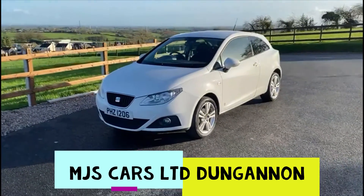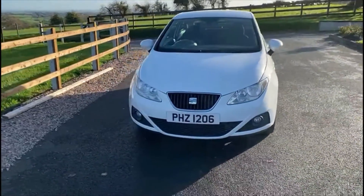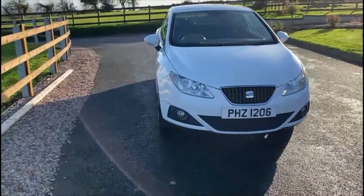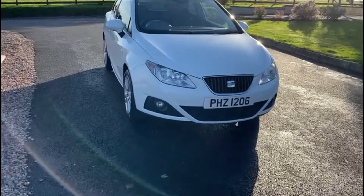Hi everyone, Nathan here from MJS Cars, Dungannon. Today I want to show you around this 2012 Saia de Mitha. It is the 1.4 petrol model and comes in this fantastic gloss white.